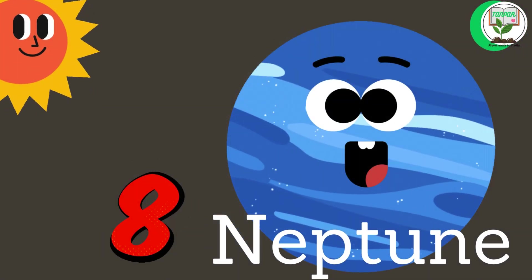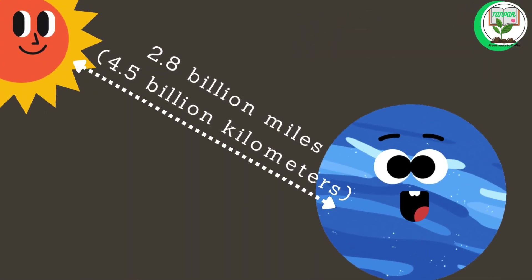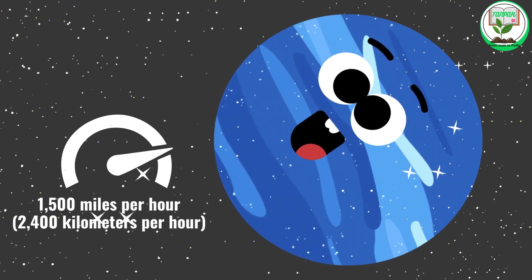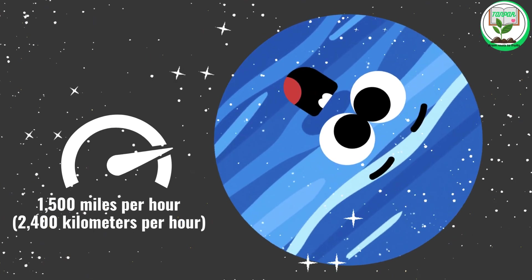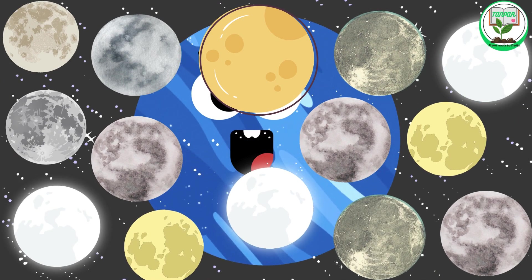Neptune. Neptune is the eighth and farthest planet from the sun. It is about 2.8 billion miles, or 4.5 billion kilometers, from the sun. Neptune is a cold blue planet with winds that can reach speeds of up to 1,500 miles per hour, or 1,400 kilometers per hour. It has at least 14 moons.